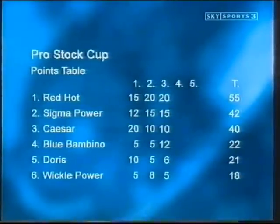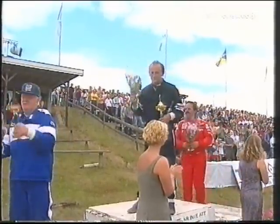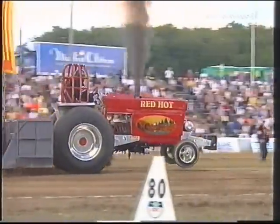Here we can see the effect on the points table. Red Hot with a 13-point lead now, and Sigma passes Caesar to move into second place. So Niels, Peter and Pekka take their bow. We'll take a short break — 3.5 tonne super stocks are next, so stay with us.